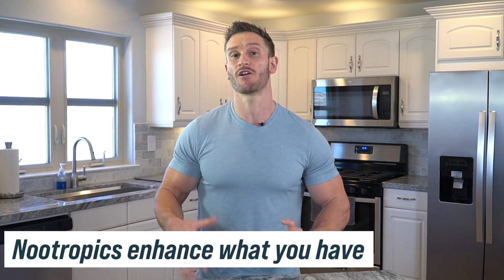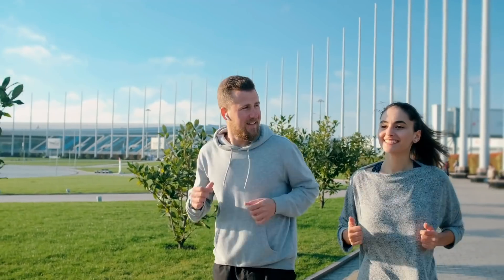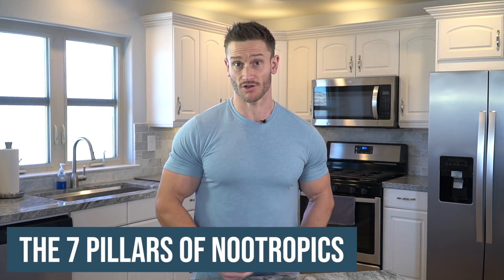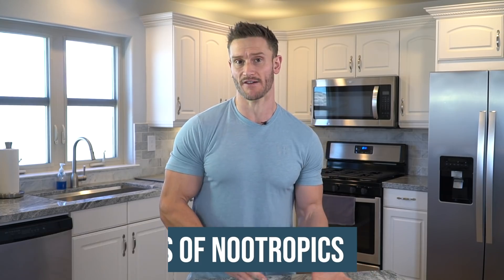A nootropic is all about supporting and stacking various avenues to get more out of your existing brain and existing energy. A nootropic is more about making sure you're not borrowing from tomorrow to use today — making sure you have the clear pathway. I've divided it into what I call seven pillars: seven fundamental things that we angle a nootropic after. The first one is inhibition.